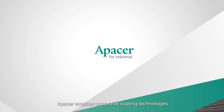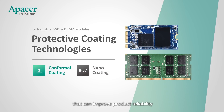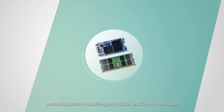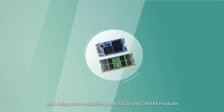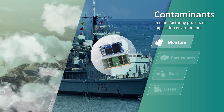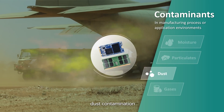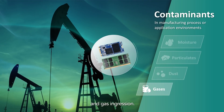APACER employs protective coating technologies that can improve product reliability and safeguard industrial grade SSDs and DRAM modules from moisture immersion, particulate pollution, dust contamination, and gas ingression.